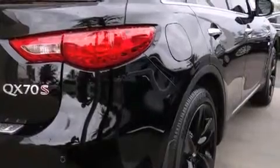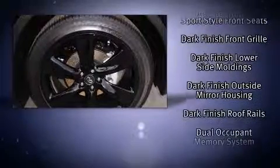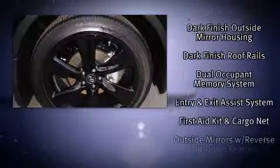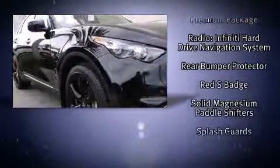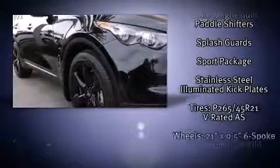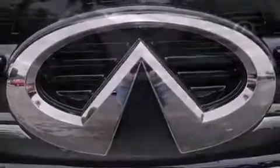Infiniti ensures the safety and security of its passengers with equipment such as dual front impact airbags, head curtain airbags, traction control, brake assist, anti-whiplash front head restraints, a panic alarm, and four-wheel disc brakes with AVS. Various mechanical systems are monitored by electronic stability control, keeping you on your intended path.